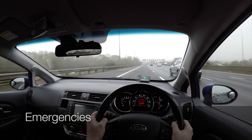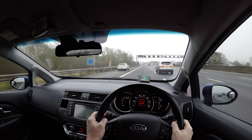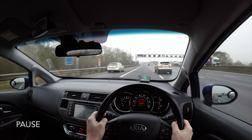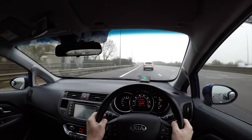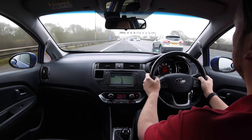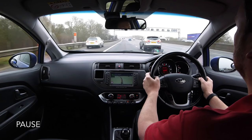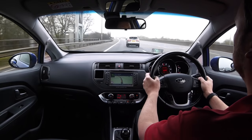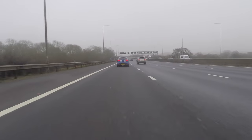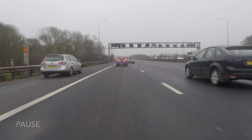If we have a problem with our car and we have to stop on the motorway, then we should stop on the hard shoulder. Never stop in the driving lanes, as there is a high risk of being hit by approaching traffic — their high speed will give them very little time to react. Once we have stopped, turn on the car's hazard lights and get out of the car. It is safest to wait on the verge until help arrives, as our car may be hit by moving traffic.